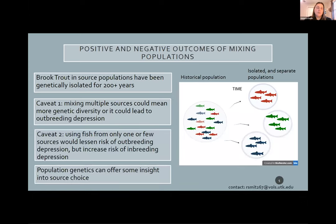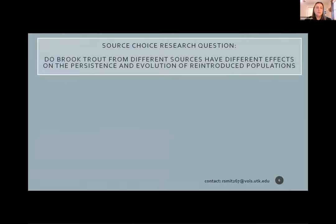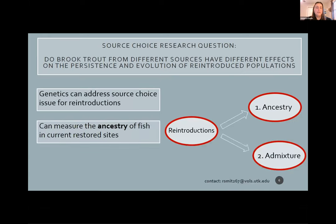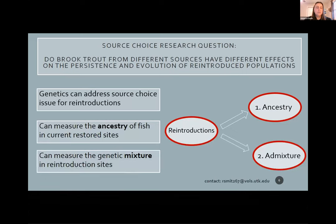Population genetics can offer some insight into these issues and help with source choice. That brings me to my overarching research question: do brook trout from different sources have different effects on the persistence and evolution of reintroduced populations? Today I'll demonstrate how population genetics can address that fundamental issue of reintroduction biology — source choice. We have brook trout samples from restoration sites in the park collected over 20 years, and with those samples we can measure the ancestry of fish in the current restored sites and look at genetic admixture over time.